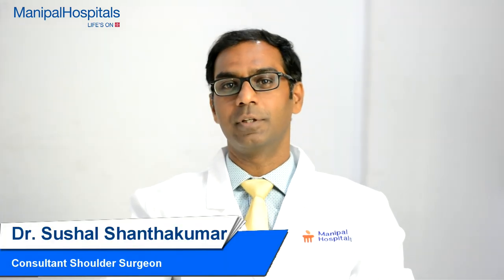Hello, I am Dr. Sushal Shantakumar. I am a Consultant Shoulder Surgeon at Manipal Hospitals and Shoulder Arthroscopy is one of my areas of expertise.